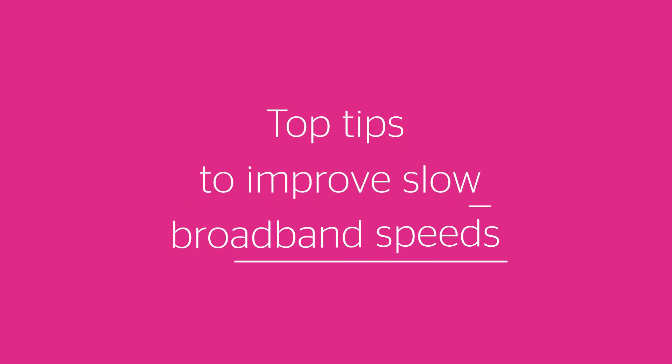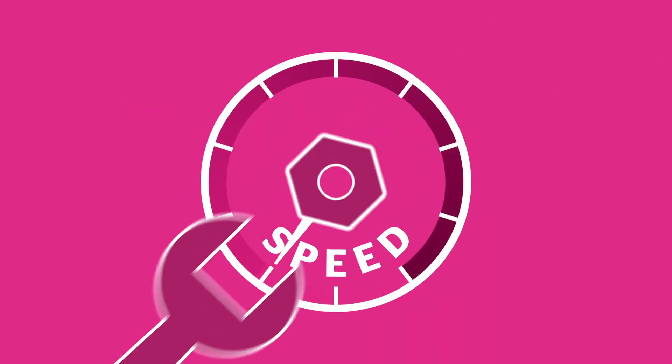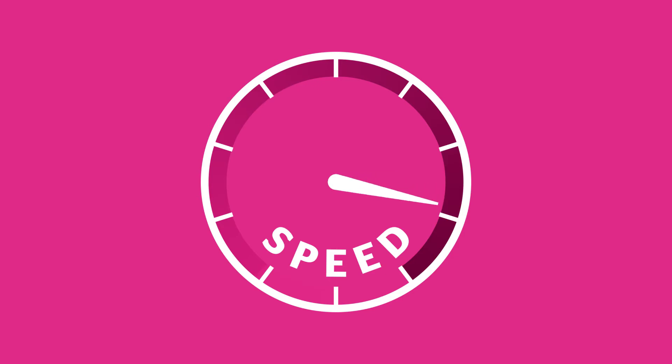Are you frustrated by slow or intermittent broadband? Finding a fix could be easier than you think. Keep watching for five of the most common problems and some handy tips to speed up your internet connection.